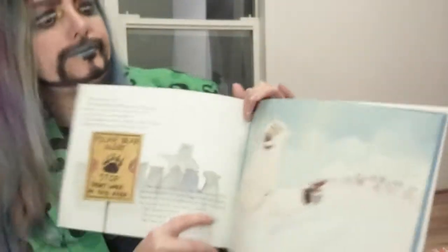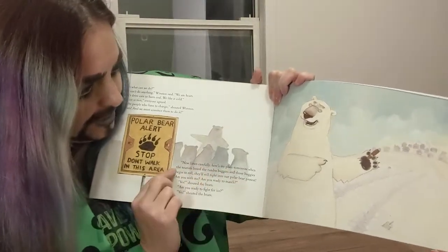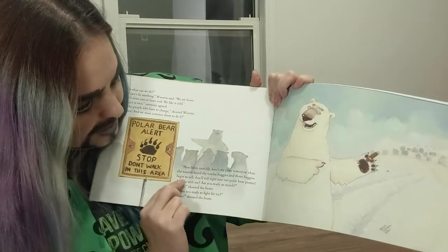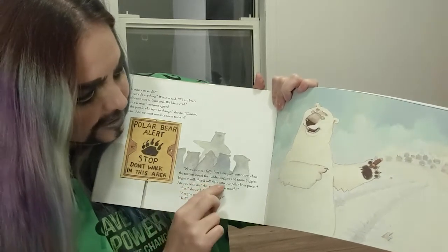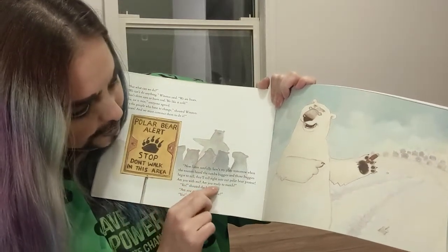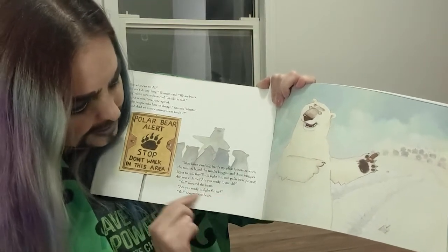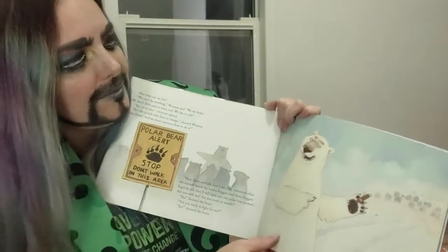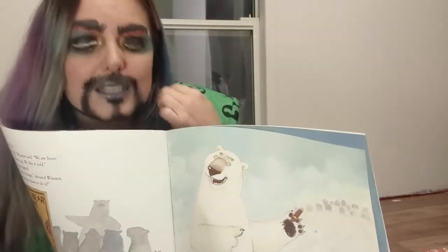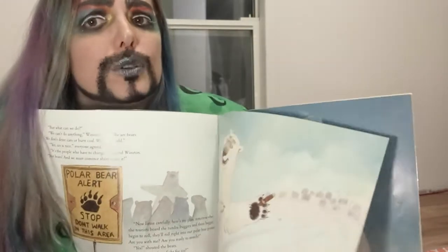Winston brings up a good point. 'Now listen carefully. Here's my plan: tomorrow when the tourists board the tundra buggies and those buggies begin to roll, they'll roll right into our polar bear protests. Are you with me? Are you ready to march?' 'Yes!' shouted the bears. Protesting is a really cool way to bring attention and educational awareness to issues, so it's really cool that they're taking action with a protest.